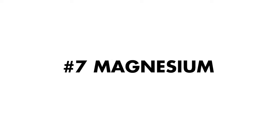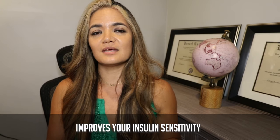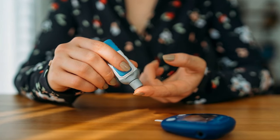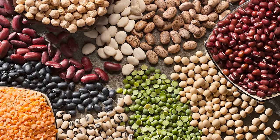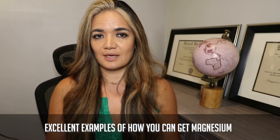Tip number seven is to include foods that are high in magnesium. Magnesium is important because it improves insulin sensitivity — it sharpens the insulin receptors in the body and will help naturally lower your blood glucose levels. Foods high in magnesium include greens, nuts, seeds, dry beans, whole grains, wheat germ, and wheat and oat bran.